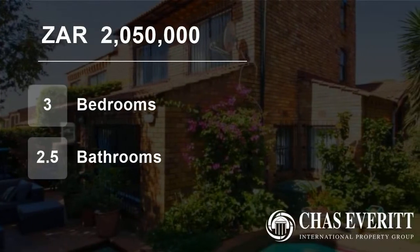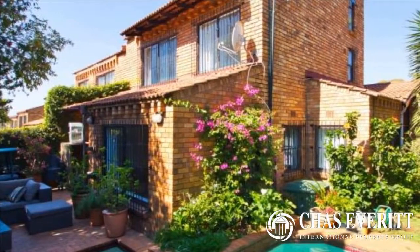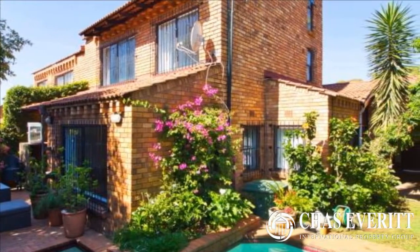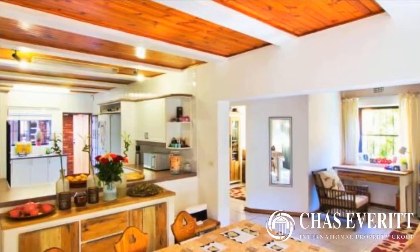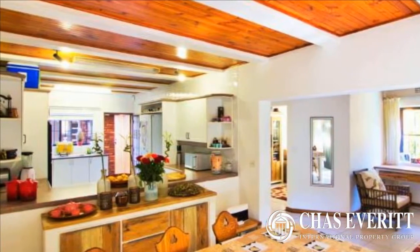Welcome to this three-bedroom townhouse for sale in St. Andrews, Bedfordview, Gauteng, South Africa for 2,050,000 rand. Excellent value in this three-story townhouse, comprising of three bedrooms and 2.5 bathrooms.